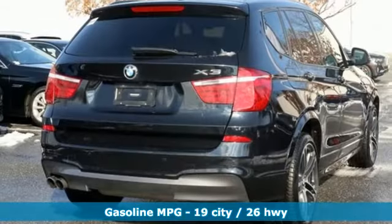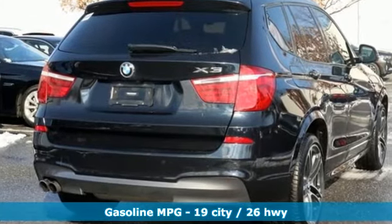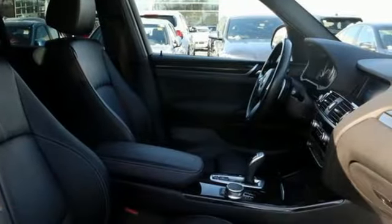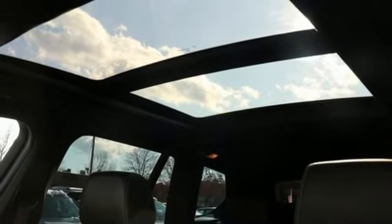It comes nicely equipped with features you'll love: intercooled turbo i6 engine, gas pressurized shocks, streaming audio, and doors with push button start proximity key.